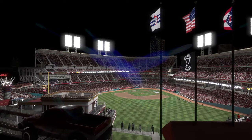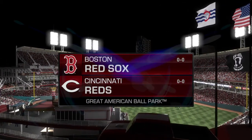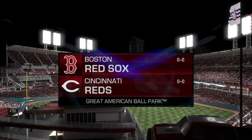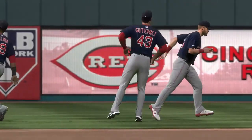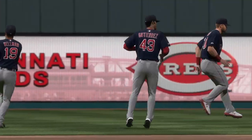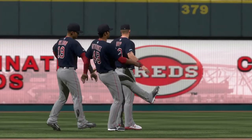We are under the bright lights tonight as MLB Network welcomes you to this presentation of Major League Baseball. It's game one of the World Series between the Boston Red Sox and the Cincinnati Reds. Going to be an interesting contrast in styles in this one as one of baseball's hardest throwers goes head-to-head with a top finesse arm.